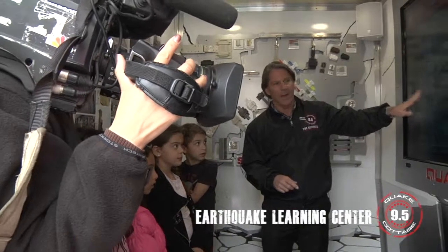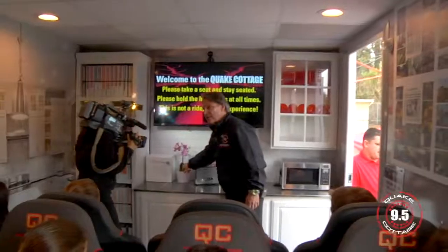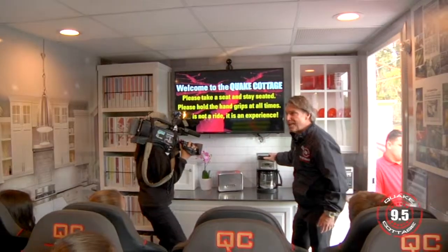We're teaching the kids today how they can prepare for an earthquake by staying put in their houses, making sure all their furniture is fastened, and making sure that they understand what to do in an earthquake.